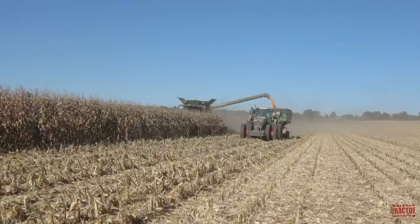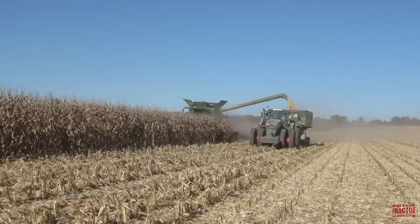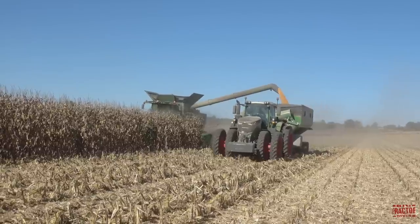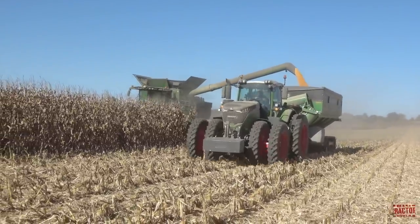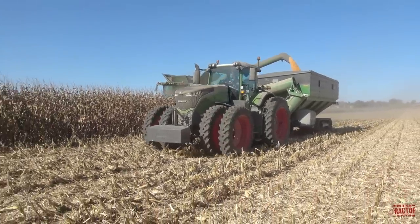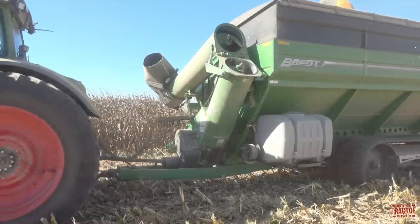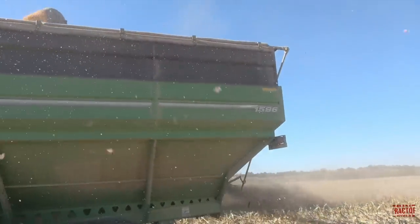I hope you've enjoyed spending some time out in the field with this Fendt 1050 tractor during corn harvest. I'd like to hear in the comments below if you use a tractor and grain cart on your farm to move the harvest along. If you've appreciated this presentation, I hope you'll consider subscribing to Big Tractor Power on YouTube — there are over 2,000 videos of farm machines in action. Continue watching for a few more seconds to the end screen for a direct link to two more Big Tractor Power videos. As always, thank you for watching.